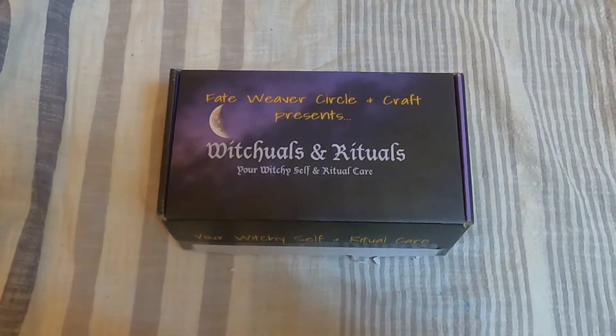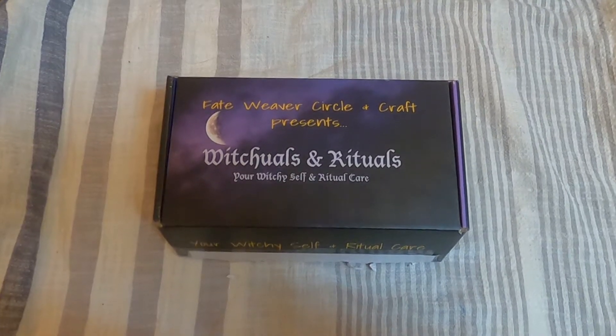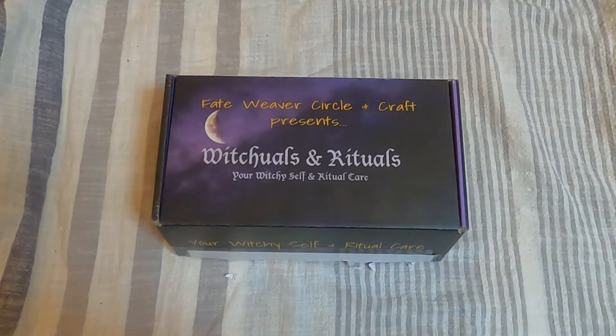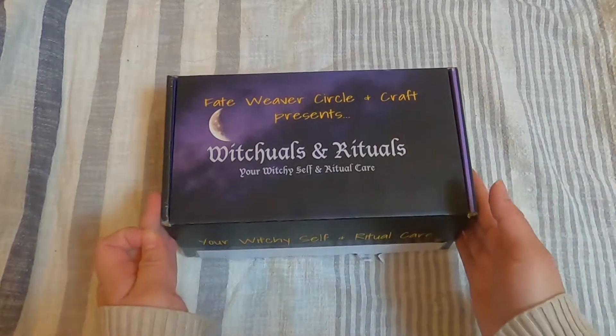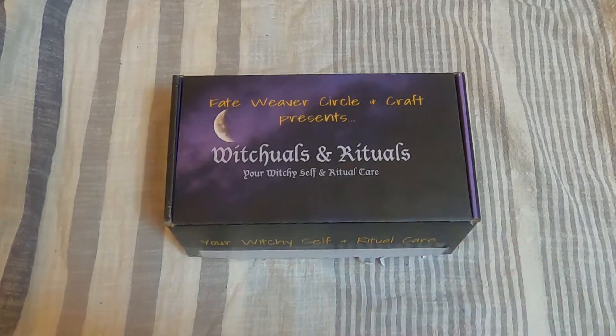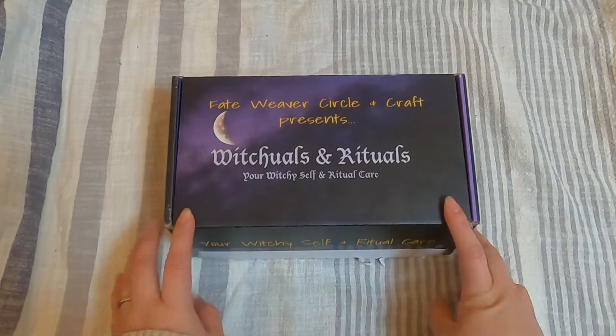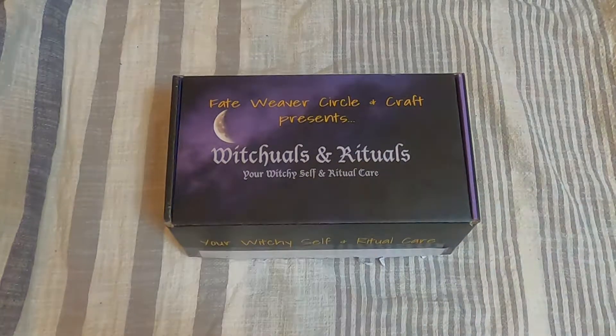Hello everyone, I'm adjusting my camera here. I'm really excited to share this unboxing video with you. I received my rituals and rituals box from Fade Weaver Circle and I wanted to share it with you.